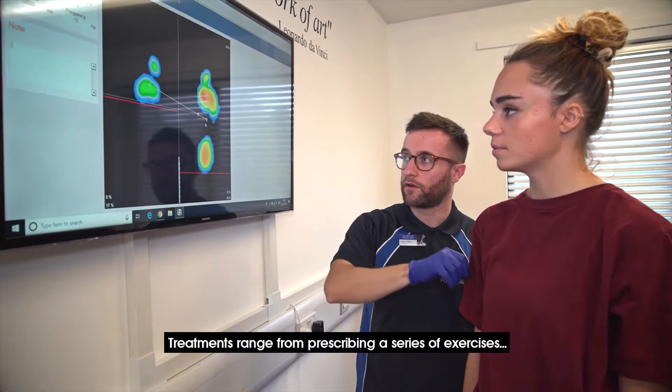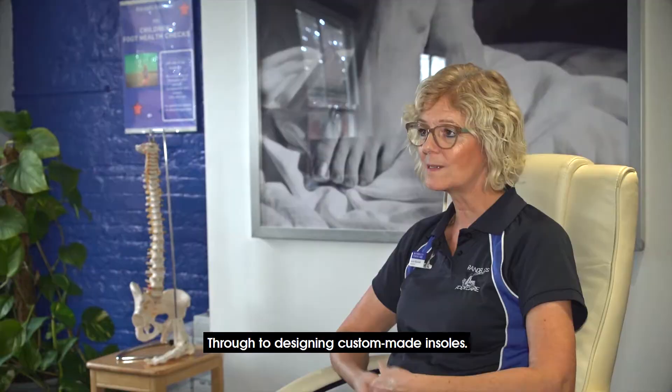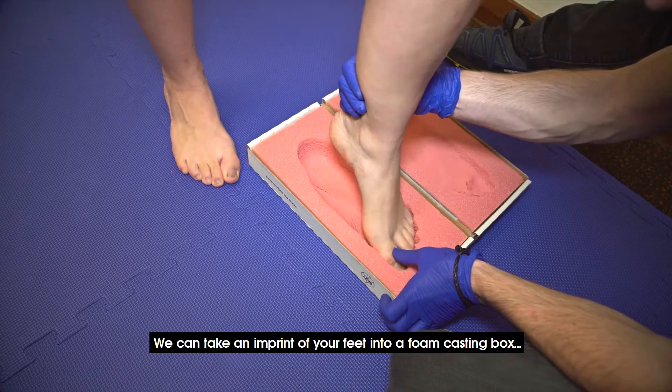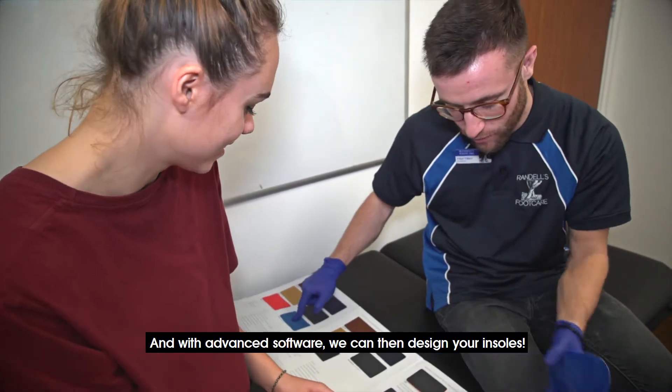Treatments range from prescribing a series of exercises through to designing custom-made insoles. We can take an imprint of your feet into a foam casting box and with advanced software we can then design your insoles.